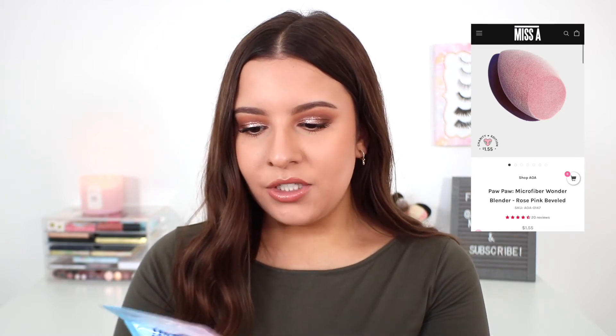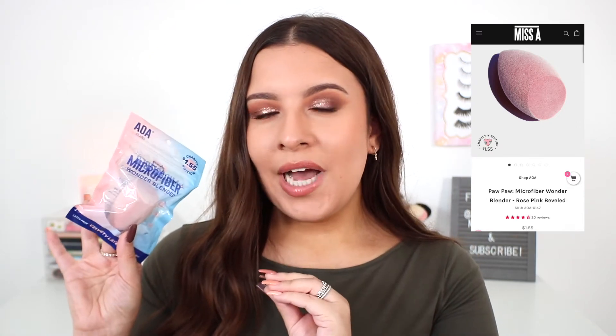I also picked up another one of their microfiber wonder blenders — the latex-free velvety layer high definition sponge. I don't know why I picked this one up because I still haven't tried the other one I purchased last time. These are supposed to be dupes for the Juno and Co sponges, which I've never tried either. So I'm definitely still new to the microfiber velvet sponge trend and still have to try it out.